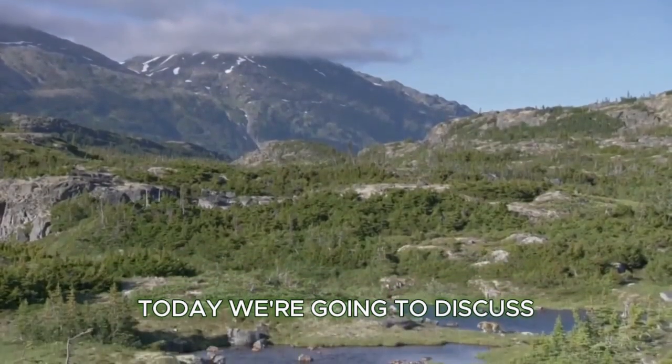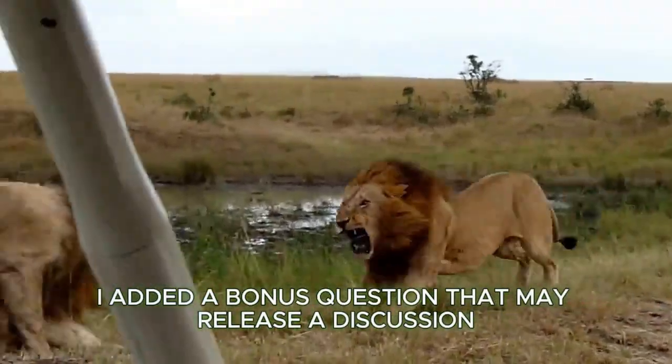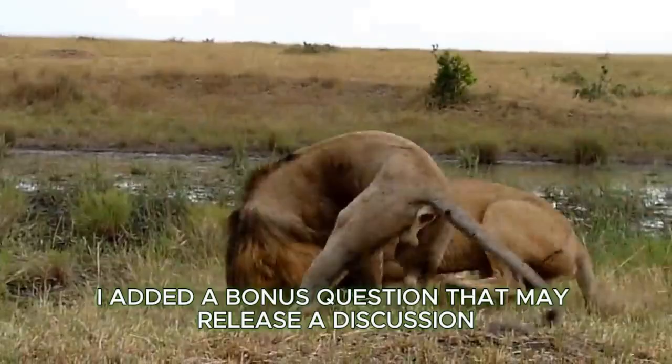Today we're going to discuss five prehistoric animals that were preserved in ice, and at the end there's a bonus question that may spark a discussion.